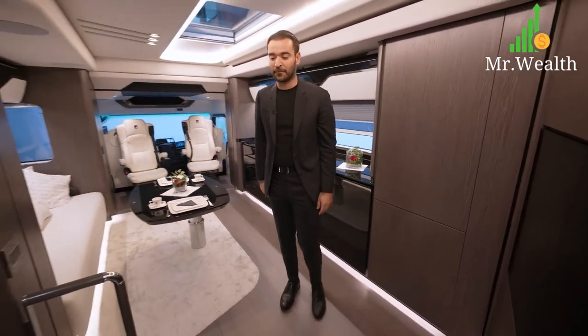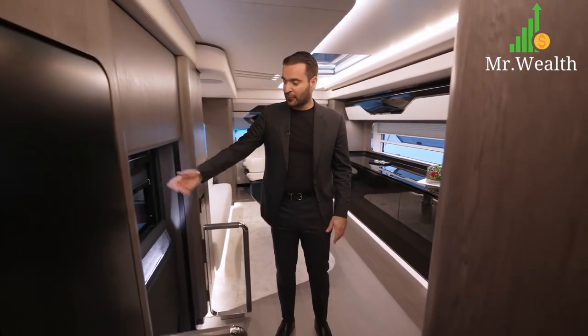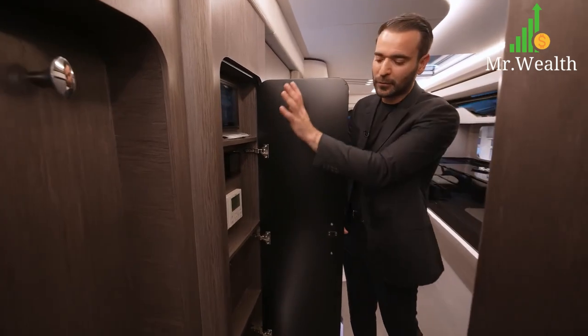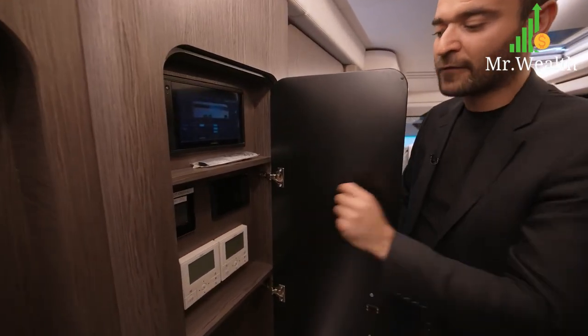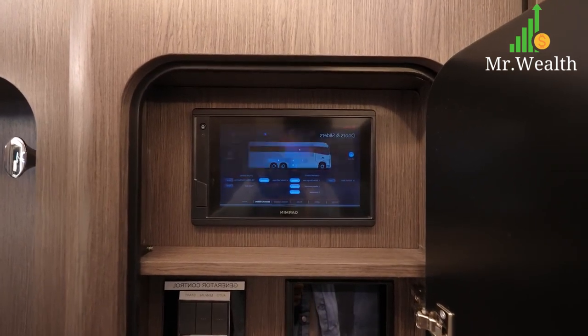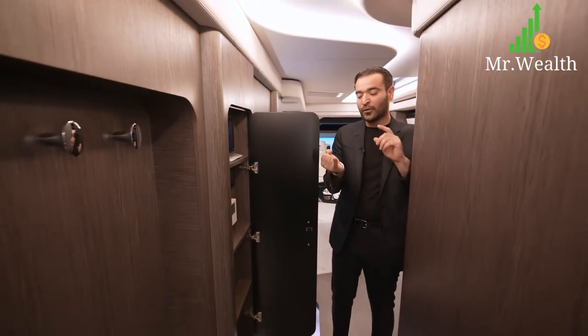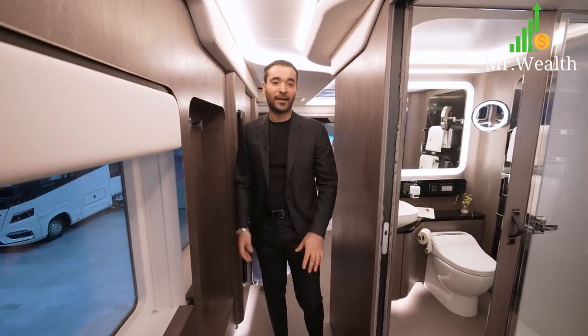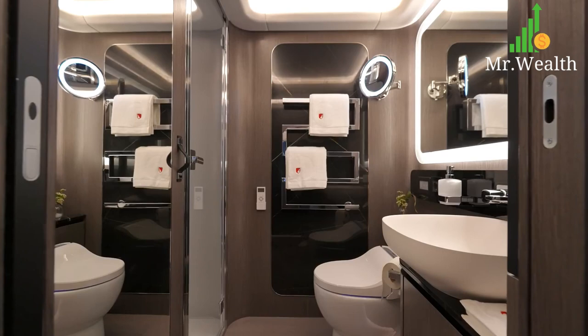We're back at the entry — this is your main door, and right next to that we have an additional door opening up the small closet space where you have your controls for your AC and generator. This screen right here controls the entire motorhome — you can use it for your slide-outs, awning system, doors, and exterior features. Following this hallway, we have a coat closet here, and the first door on the right side goes into a bathroom.